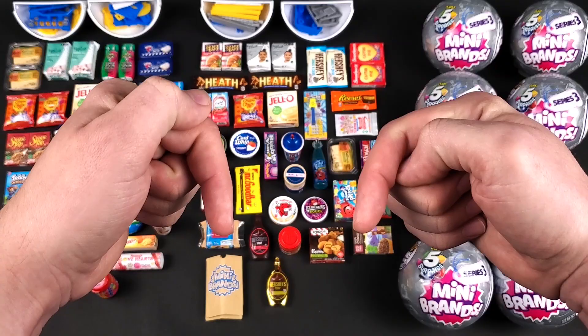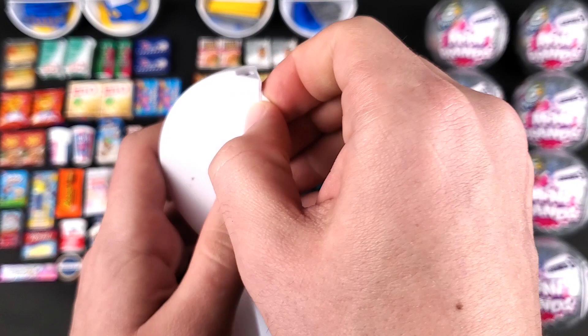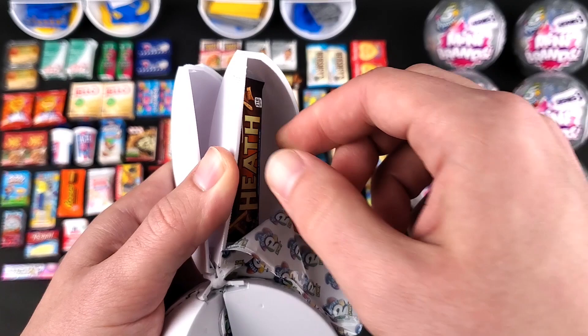And with that said, I think it's time that we open these balls and see what's inside. Pesky little zipper once again. All right, let's see what we got in the first pod. We got the Hershey's strawberry syrup. Space is going to be an issue in this last part, but we're going to make it work. All right, second pod — we have a Heath bar.